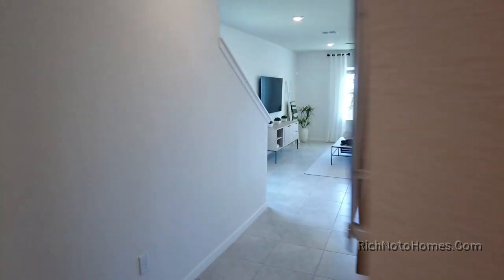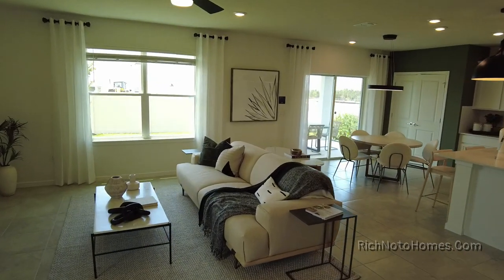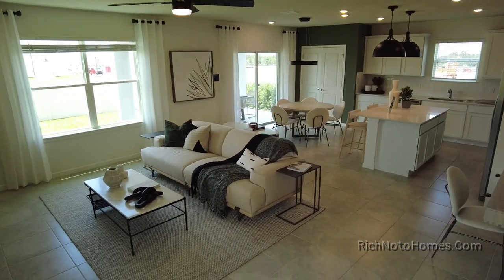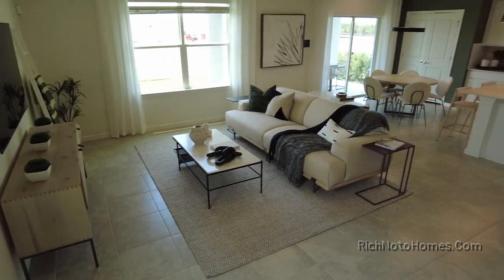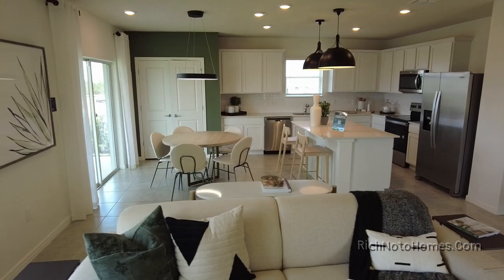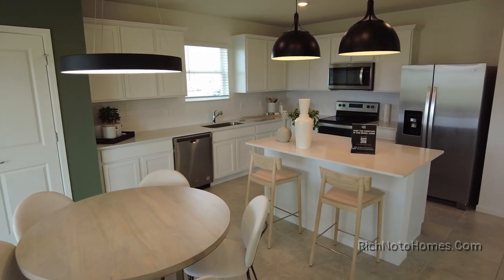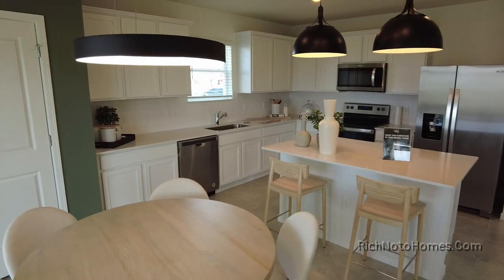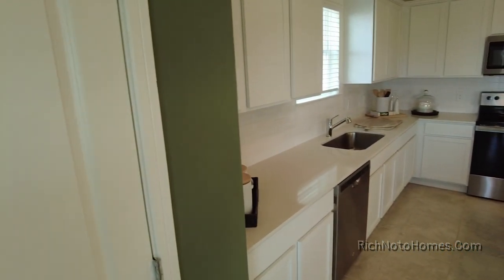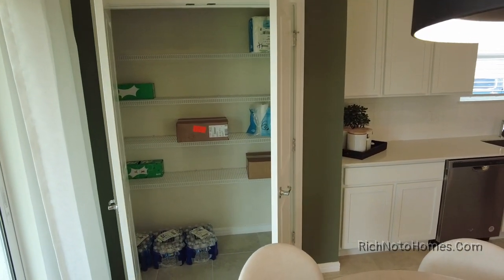You got a full bathroom on the first floor, which is nice to see. It's always good to have a full bath if you have that option. Check out the kitchen — there's your living room, your TV room. Nice kitchen, a lot of countertop space. I like that the sink is over by the window instead of on the island. I'm kind of totally worn out by sinks on islands. It's like a nice large pantry, a very large pantry.